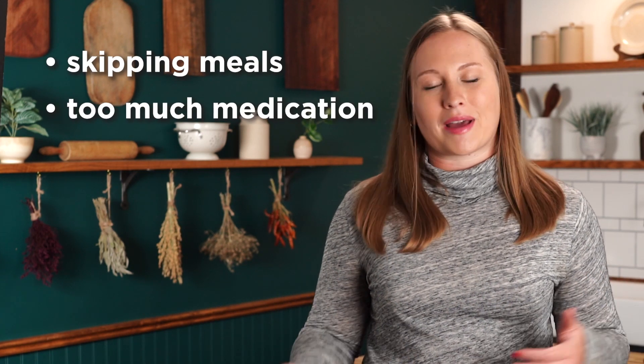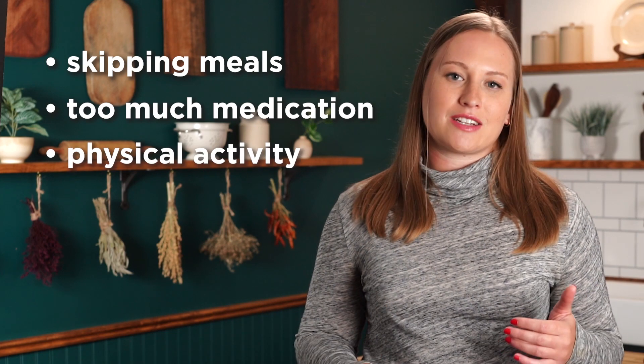Things that can cause your blood sugar levels to go down include lack of nutrition, like skipping meals, taking too much insulin or medication, and physical activity, which uses up the energy that our bodies have available.